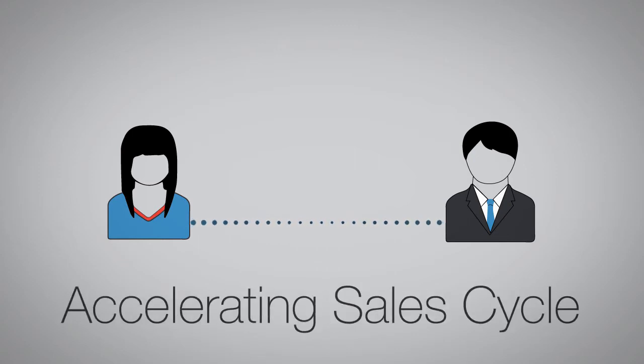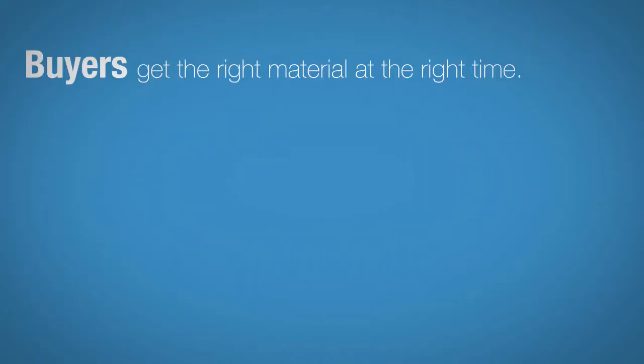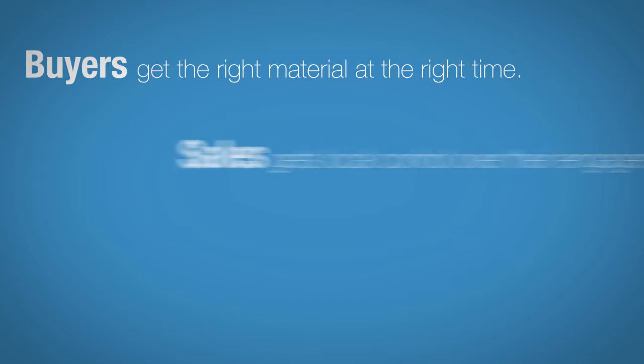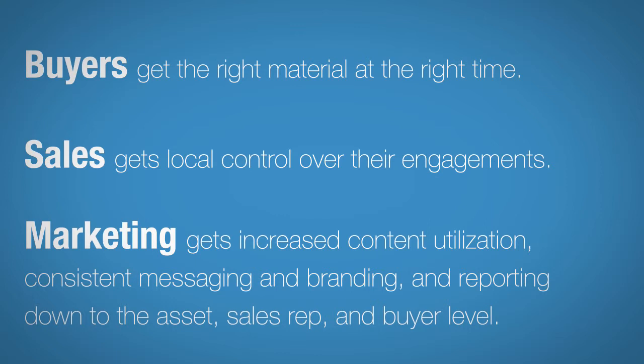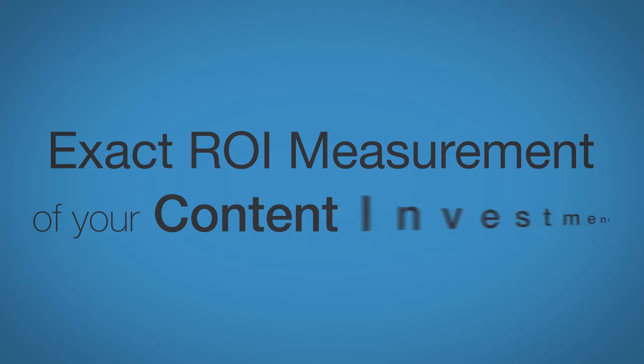Buyers get the right material at the right time. Sales get local control over their engagements. And you get increased content utilization, consistent messaging and branding, and reporting down to the asset, sales rep, and buyer level — so you know exactly what return you're getting on your content investment.